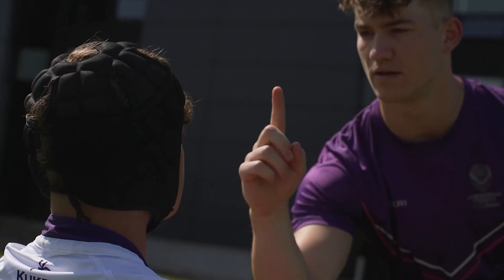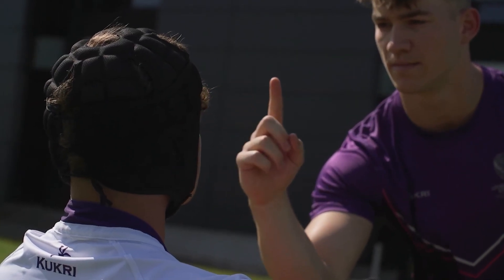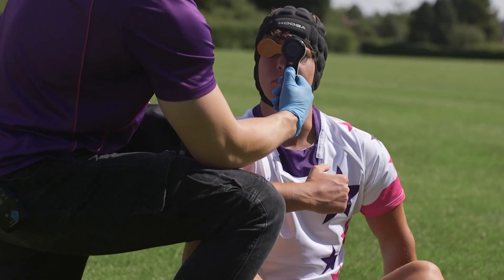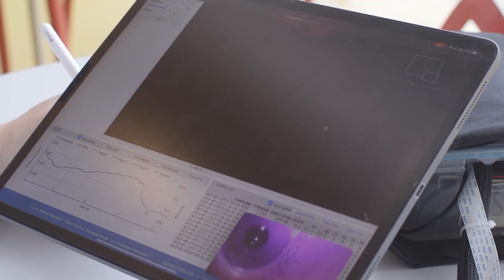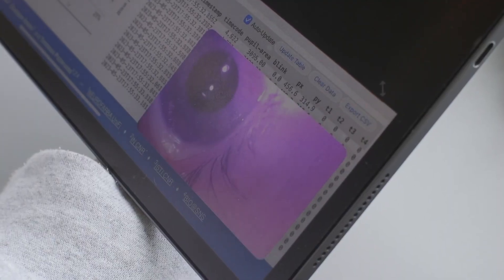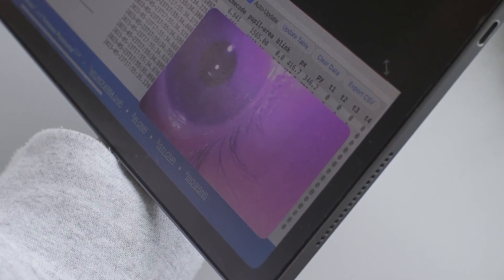Contact outperforms the traditional method of following the doctor's moving finger with your eyes, making it an excellent tool for rapidly identifying injuries in athletes. Additionally, the manufacturer plans to create a special app that will analyze the device's data and provide recommendations for the next steps.